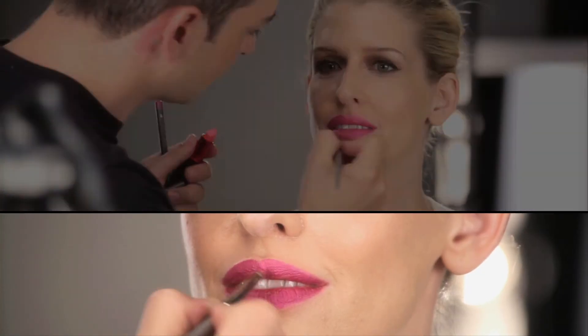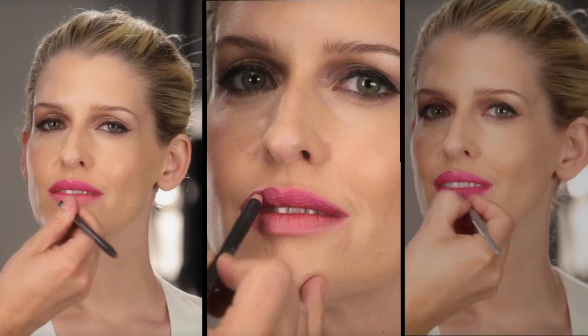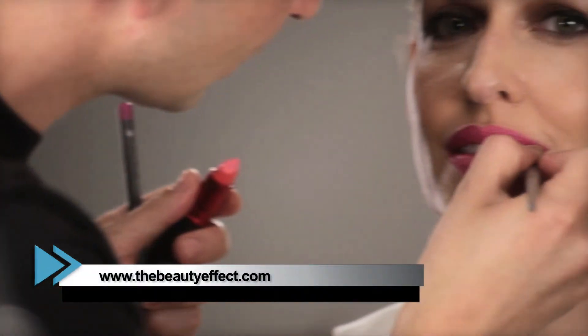Esto hará que el look se vea satinado y con una textura más cremosa. Si te preocupa el tono, aquí lo que aplica es la prueba y el error. Prueba varios tonos hasta que encuentres cuál es el que te gusta, el que se ve bien con tu piel y con el que te sientes a gusto. Recuerda que cuando usas un tono llamativo en los labios, debes mantener el equilibrio con el resto del maquillaje. Esto lo puedes usar en la noche o en el día y te vas a ver espectacular.